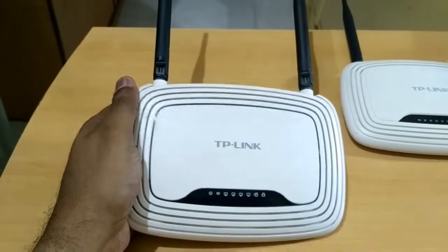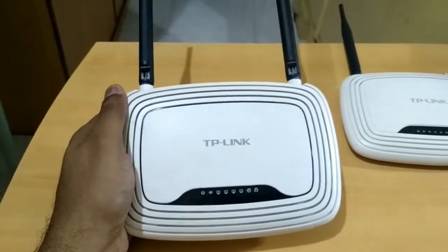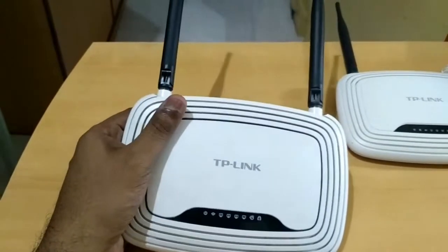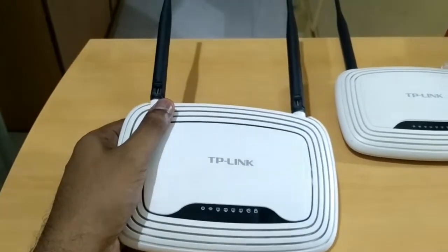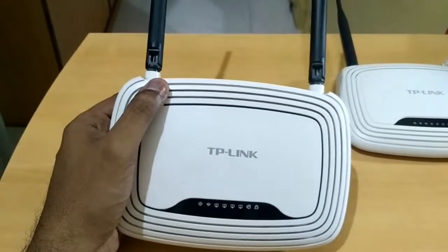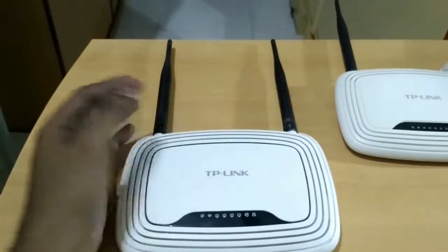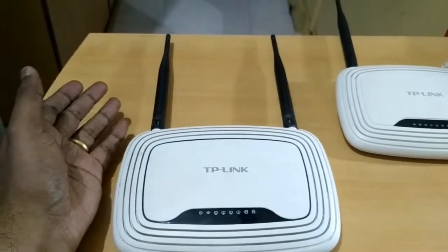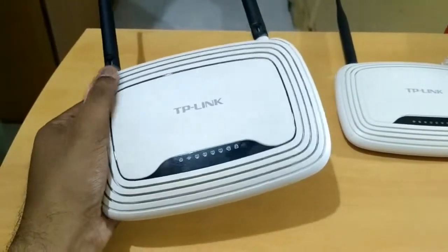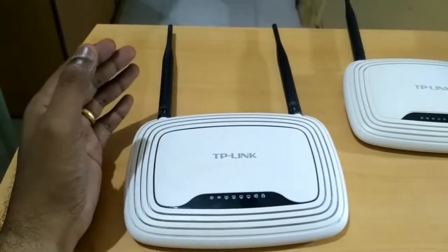...if you're looking for a single-band router, the Mi 3C router is a much better option. It has more advanced features, more RAM, and a better network. The difference in price on Flipkart is close to 100 rupees, maybe 200 rupees on other sites. This TP-Link has only 16 MB RAM, whereas the Mi router has 32 MB RAM — much better.